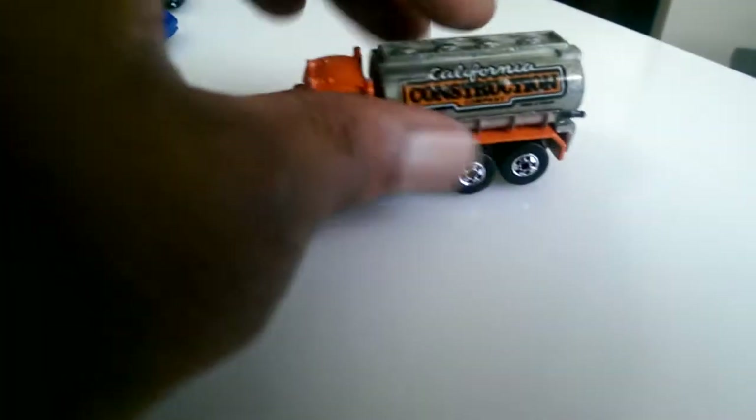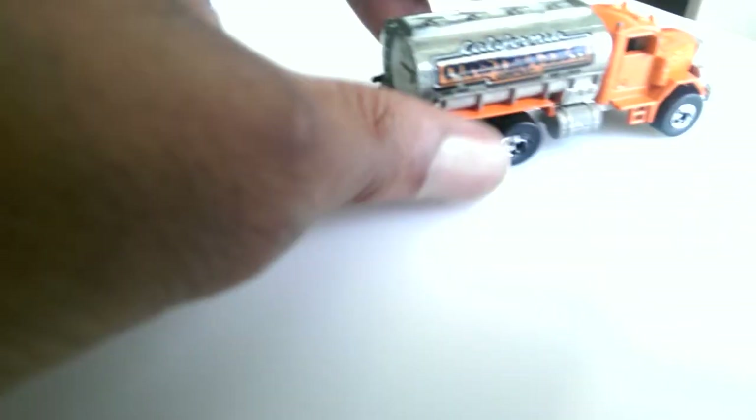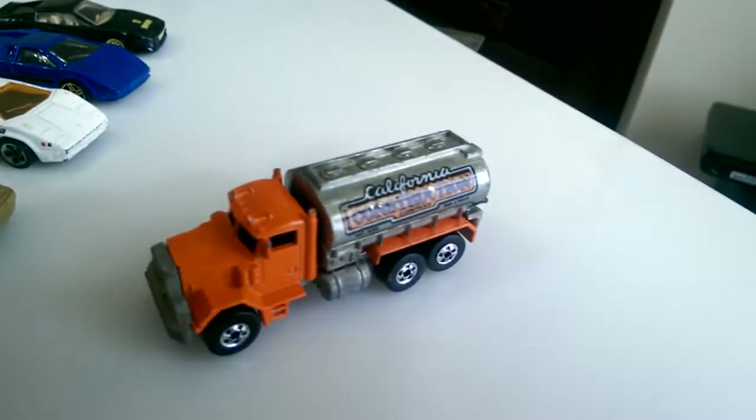I'm just going to give my other California Construction to my brother because this one is in better condition — you can see the graphics right there. I did find one; I got it for three dollars, so not a bad find.